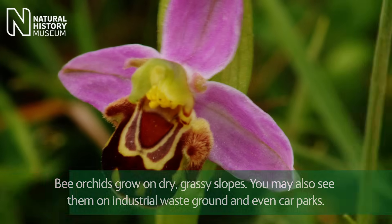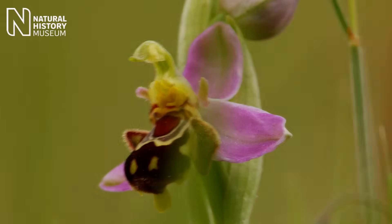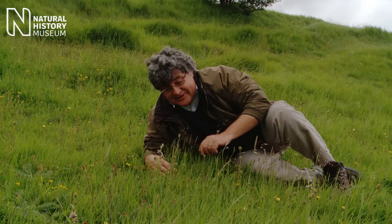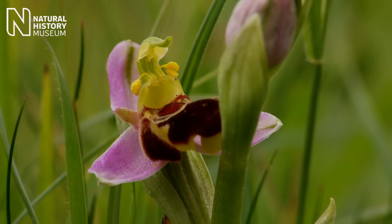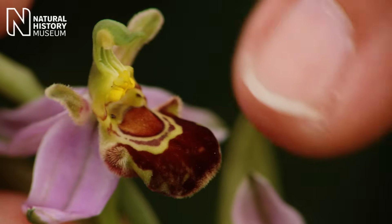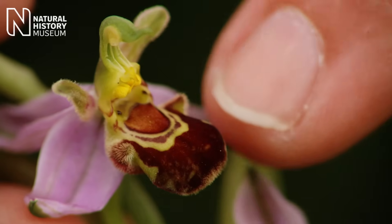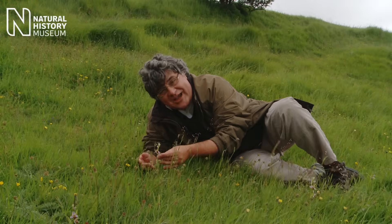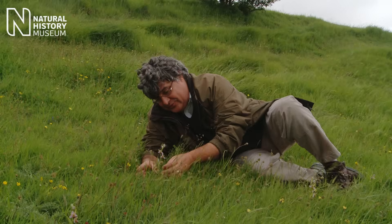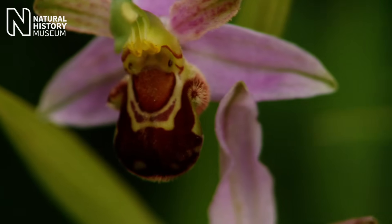Why would this flower choose to look like a bee? Well, it's doing it to lure the insect in and using the insect to affect pollination. It does that by looking like the insect, but also by giving out a scent from the lip which is attractive to the insect. And that causes the insect to come rushing over and indulge in what we call pseudocopulation. It's all rather sordid, but it does bring about pollination of these bee orchids.